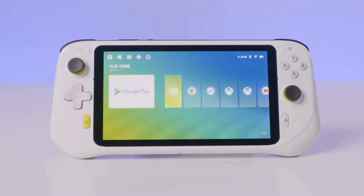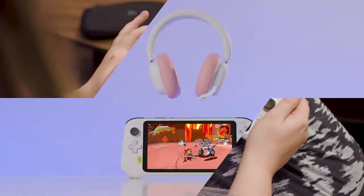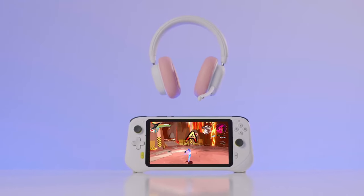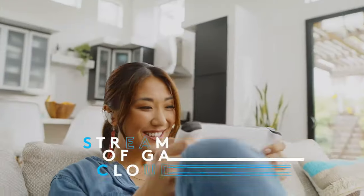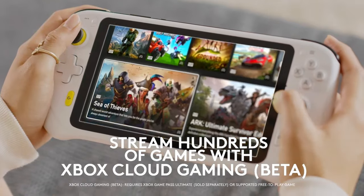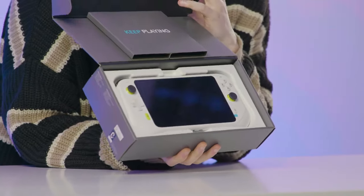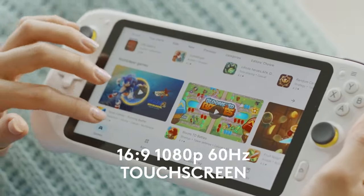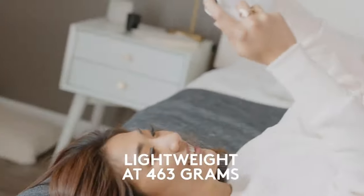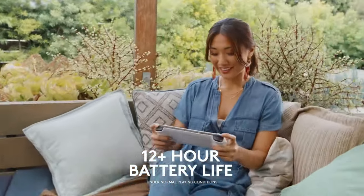This handheld gaming console from Logitech G will take your gaming experience to the next level. It brings the power of cloud gaming directly into your hands, allowing you to play hundreds of AAA titles without the need for downloads or hardware updates. It integrates perfectly with Xbox Cloud Gaming, NVIDIA GeForce Now, and gives you access to additional cloud services through the Google Play Store. It's equipped with a 7-inch Full HD 1080p touchscreen with a 60Hz refresh rate and a 16x9 fullscreen, weighing only 463 grams with over 12 hours of battery life.